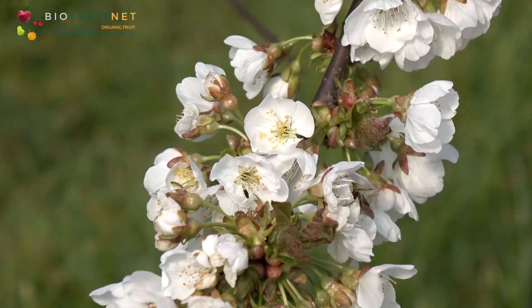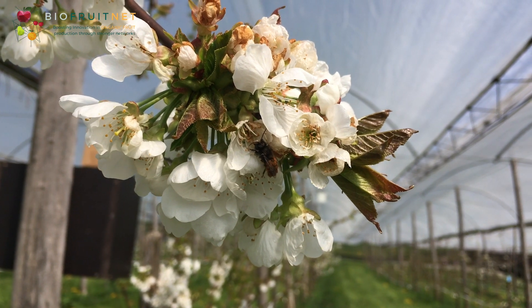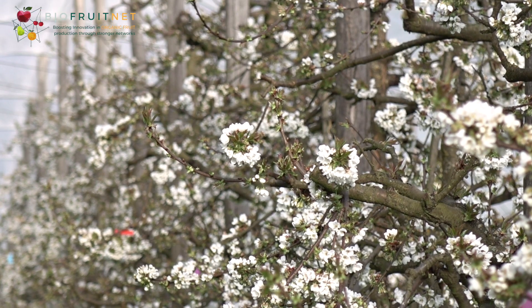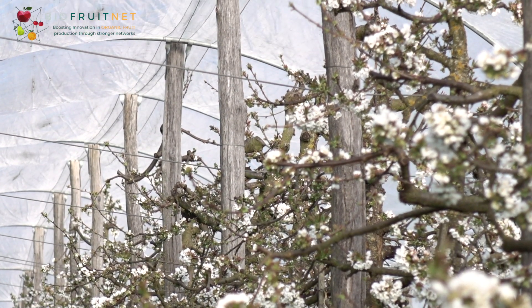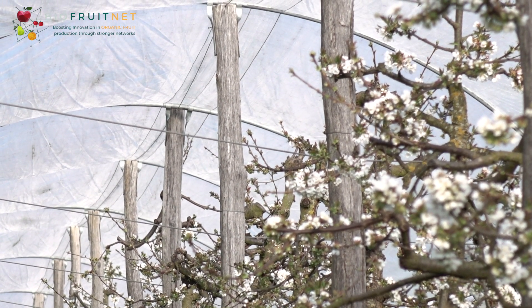Good pollination with efficient pollinators is a prerequisite for regular and high quality yields in agricultural crops, especially in fruit growing. However, the pollination performance of the honeybee is often insufficient in early flowering fruit species and cool weather. Bumble bees and mason bees, on the other hand, also pollinate at lower temperatures. In intensively managed orchards, however, these natural pollinators are often too few because they lack sufficient food and habitat.